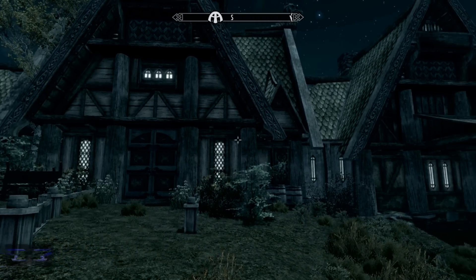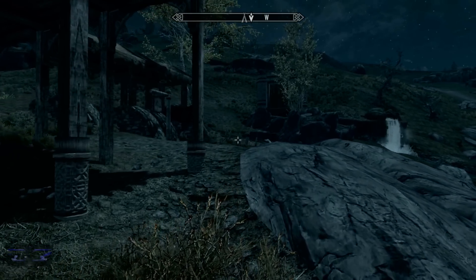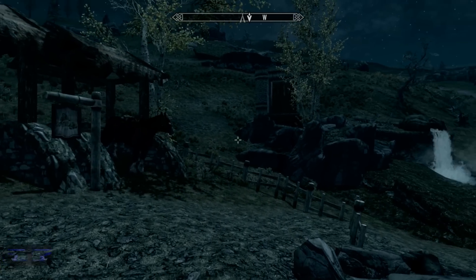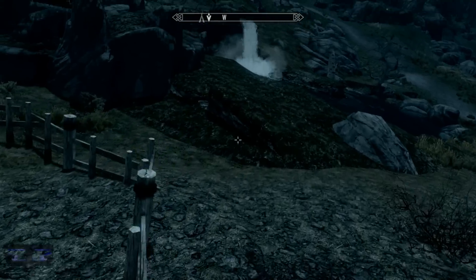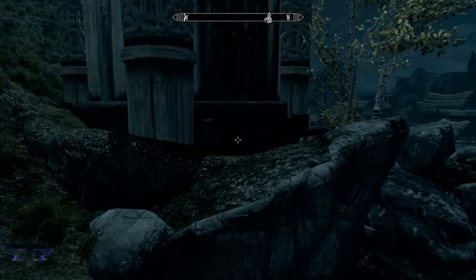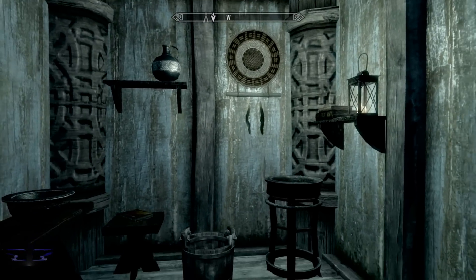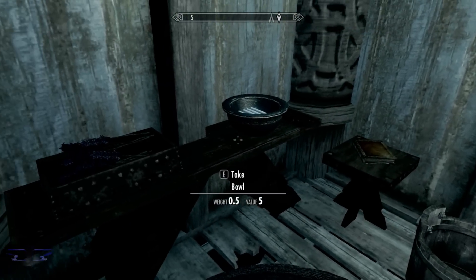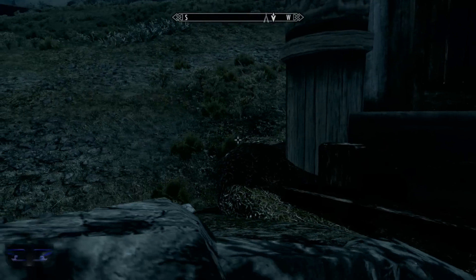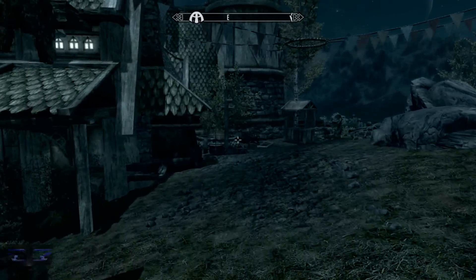Before we head inside the Reserve, we're gonna check out the back. It has a stable with one horse and an outhouse — a rarity in Skyrim, not many places have a bathroom. It has a bucket, a book, and a bowl. And behind the Reserve is actually a forge and a smelter.